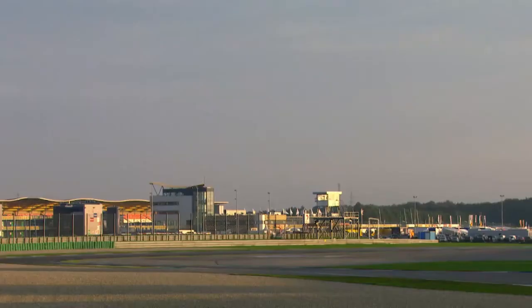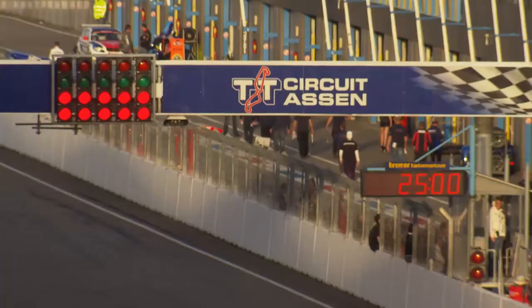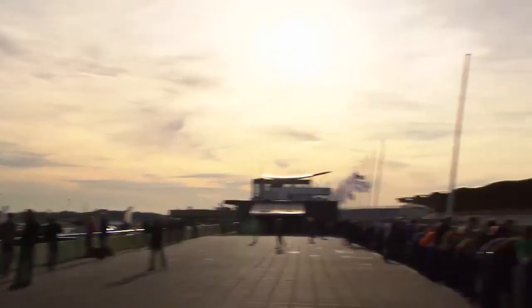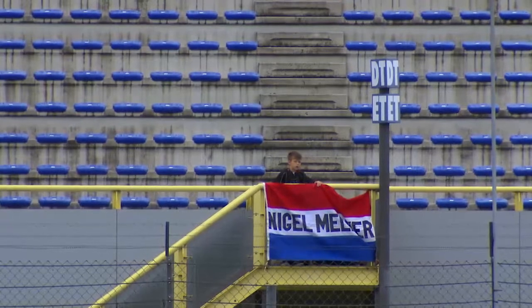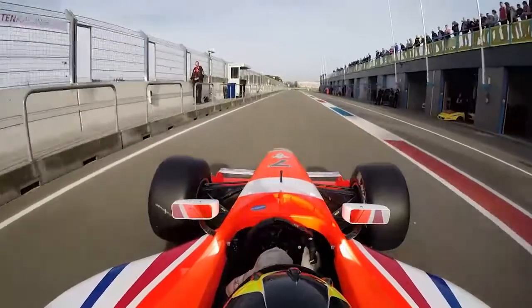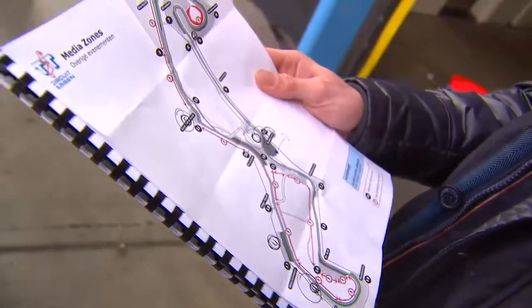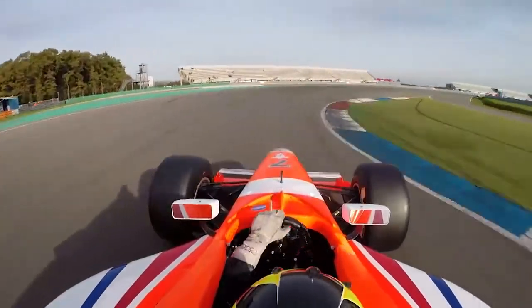It's the final race weekend of the inaugural Acceleration season. Time to get back to action, and who better to show us around this circuit than a Dutchman, Nigel Melker. It's a really nice track. Because it's a MotoGP track, it's quite flowing, so you have to focus on mid-corner speed — especially turn one, where you have to focus on the mid-corner speed.